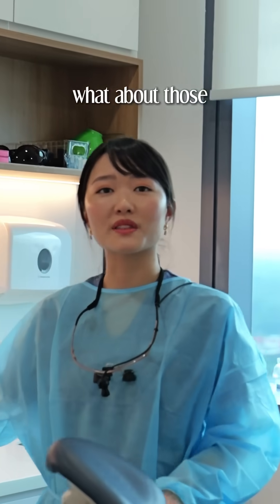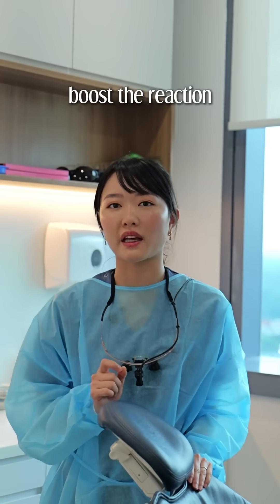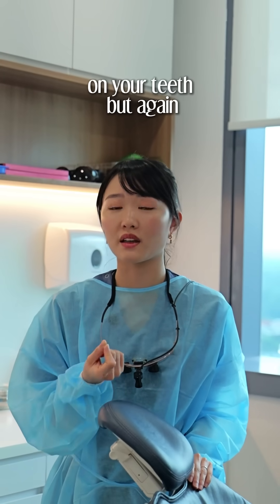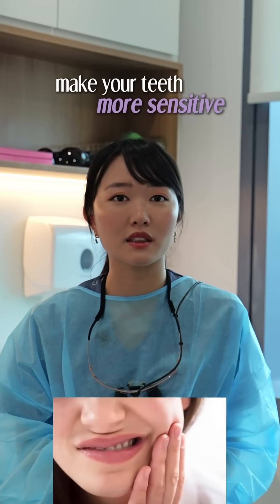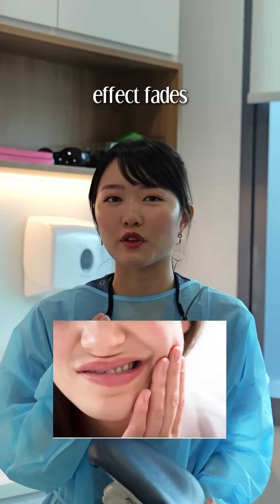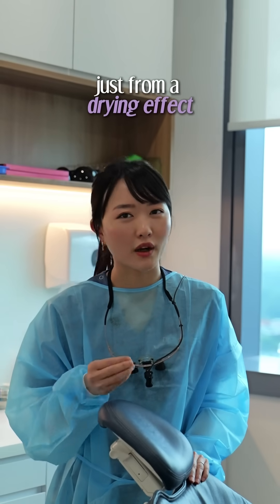So your next question might be, what about those LED whitening lights? LED lights are just there to boost the reaction of the gel you apply on your teeth. But again, the whitening is surface level. Plus, the light can actually make your teeth more sensitive and you may notice that the whitening effect fades very quickly, because that white look is often just from a drying effect right after the session.